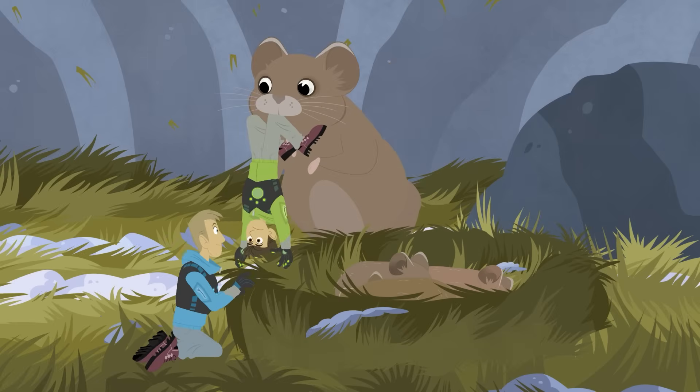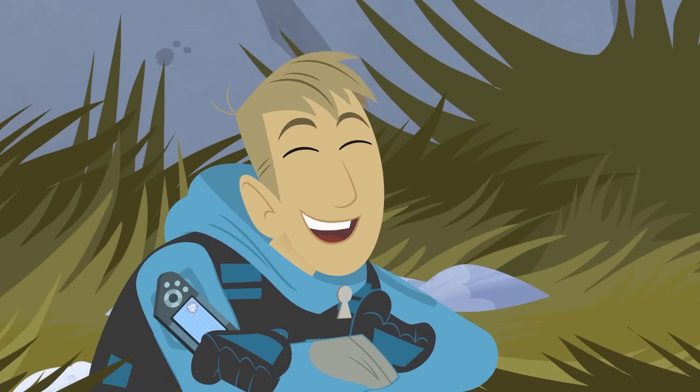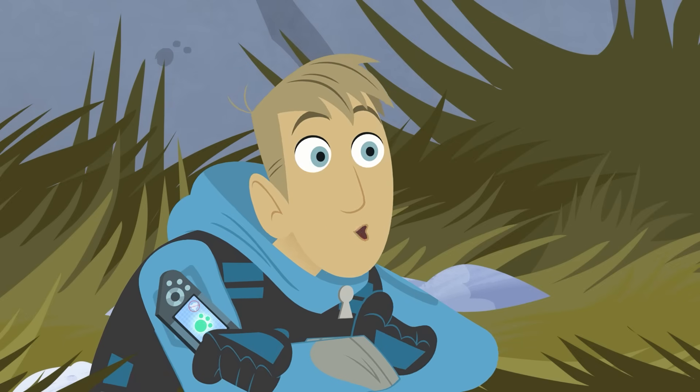They also know who's a baby vole and who's not!